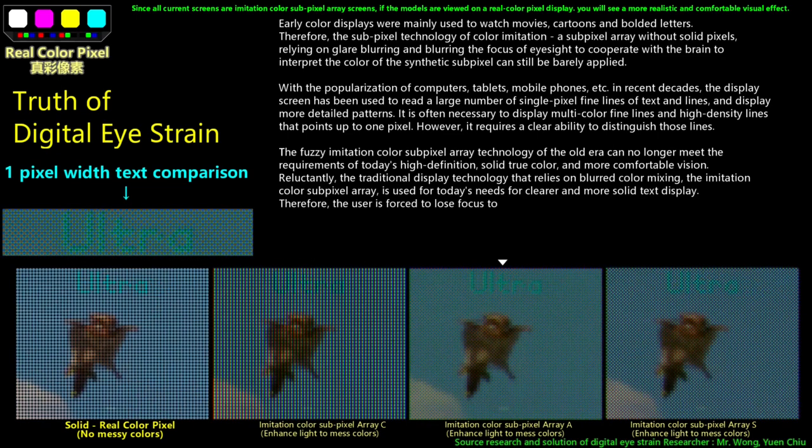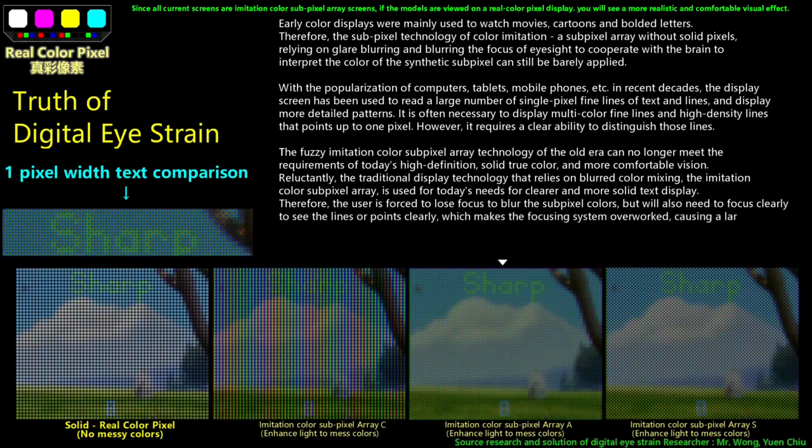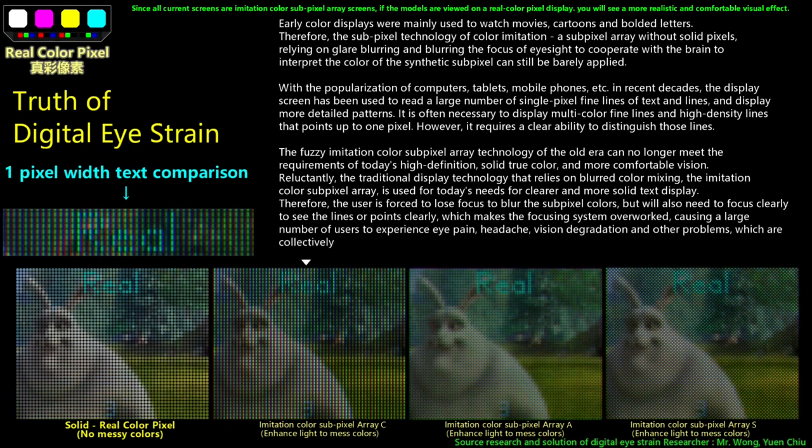Therefore, the user is forced to lose focus to blur the subpixel colors, but will also need to focus clearly to see the lines or points clearly. This makes the focusing system overworked, causing a large number of users to experience eye pain, headache, vision degradation, and other problems, which are collectively referred to as digital eye strain or computer vision syndrome.